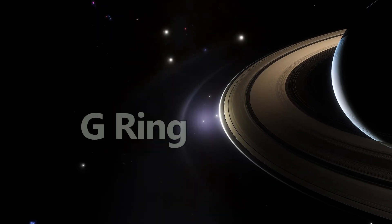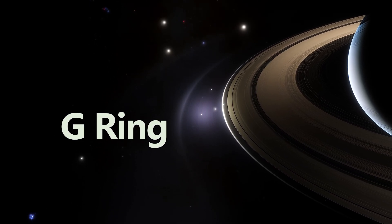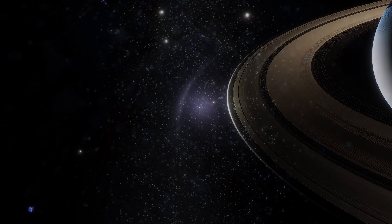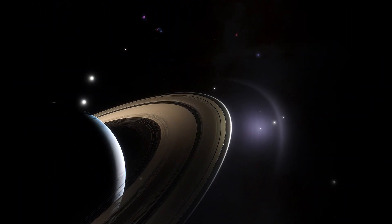Beyond the F ring lies the G ring, a faint and dusty ring that's difficult to observe from Earth. It's believed to be formed from material ejected by micrometeor impacts on small moons. The G ring may not be as prominent, but it adds to the complex and delicate structure of Saturn's rings.